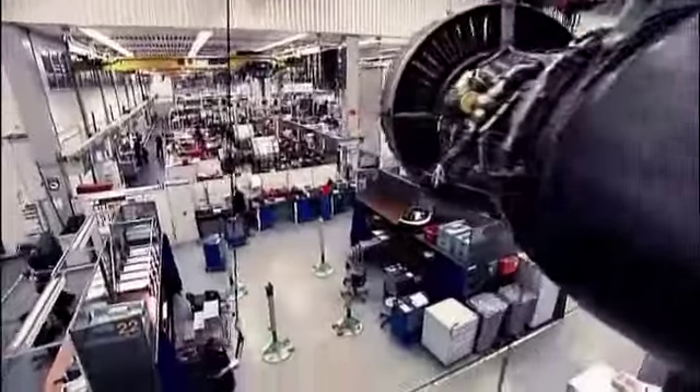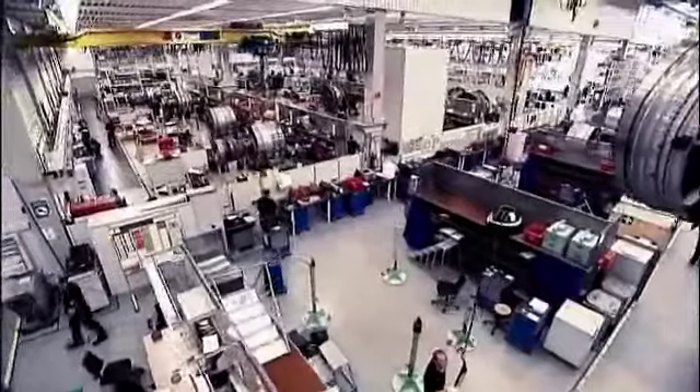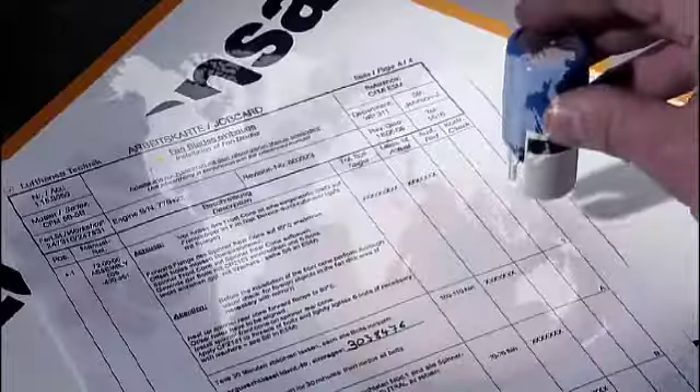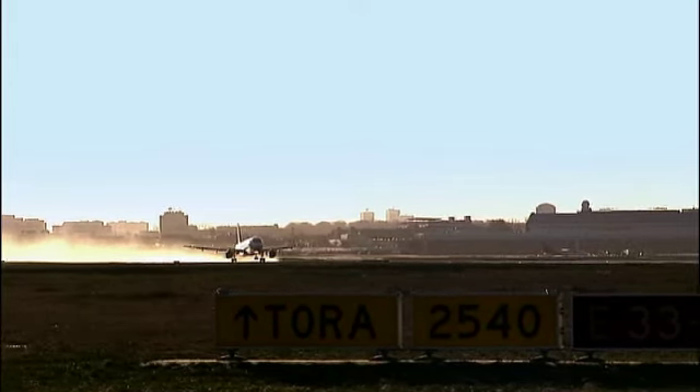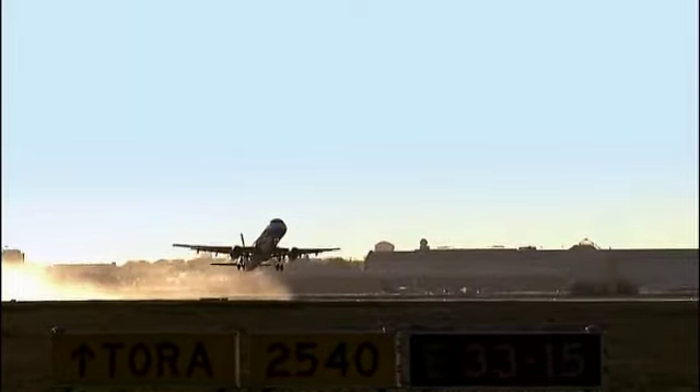We operate a network of specialists that has the uncompromising will to find the very best solution for our customers, from small repairs up to complete life cycle management. Lufthansa Technic keeps you powered up and flying.